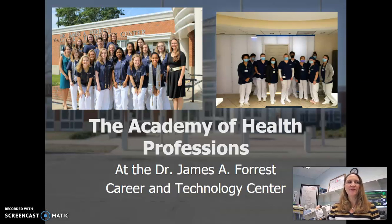Good evening, and welcome to the Academy of Health Professions at the Dr. James A. Forrest Career and Technology Center. In the next few minutes, I will give you an overview of the program, the Academy of Health Professions, and let you know what the students accomplish at the end of our program and the opportunities that they have here.